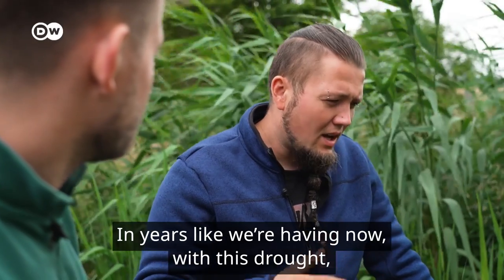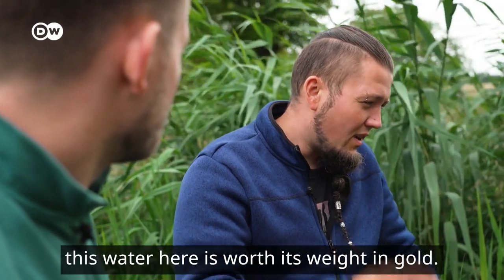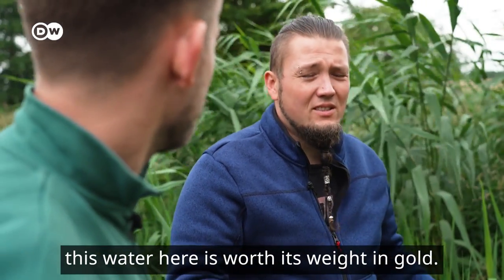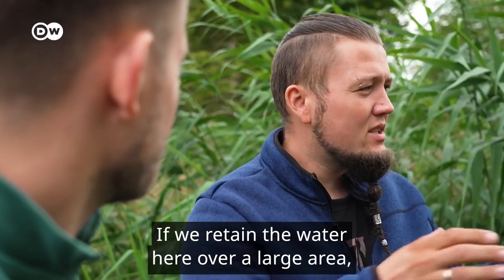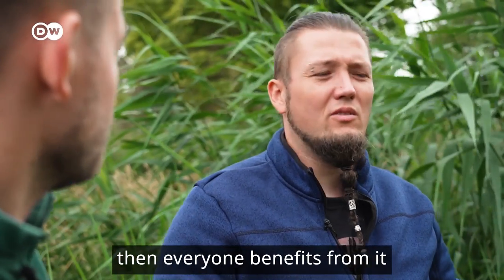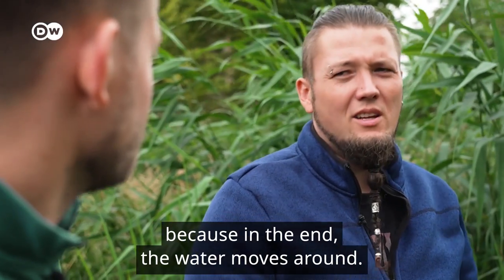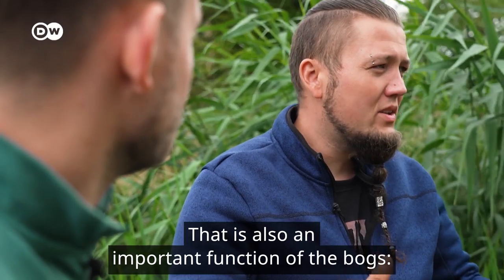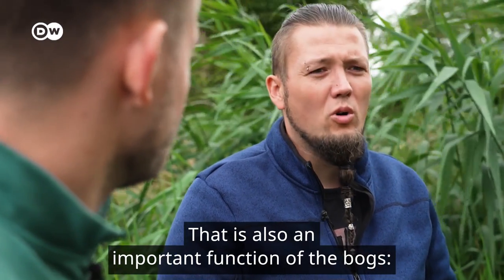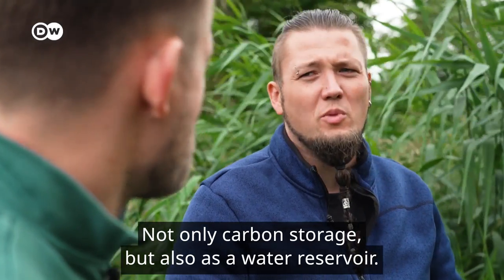In the years we've had with drought, the water we retain here is worth its weight in gold. If we hold the water here or retain it on a large scale, then everyone benefits, because the water moves everywhere. And that's also an important function of the bog — not just carbon storage, but also as a water reservoir.